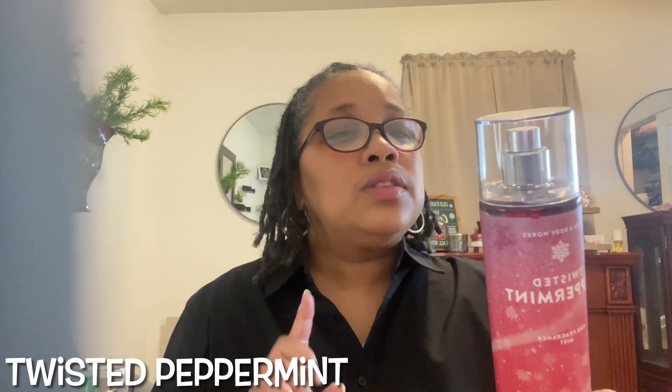Number four is Twisted Peppermint. It has notes of cool peppermint, sugar snow, vanilla buttercream, and fresh balsam. This makes everybody's list — I had about two or three of these. It's high up because there are so many ways you can wear Twisted Peppermint. You can rock this with a vanilla, layer it so many ways. My daughter loves the candle.